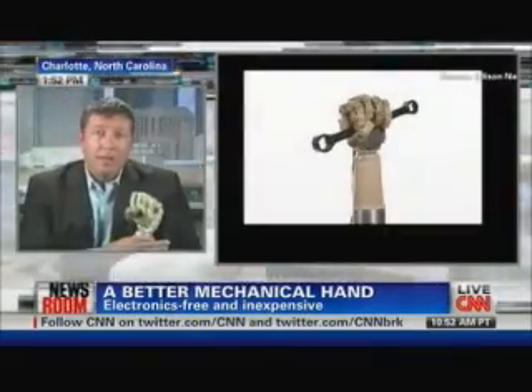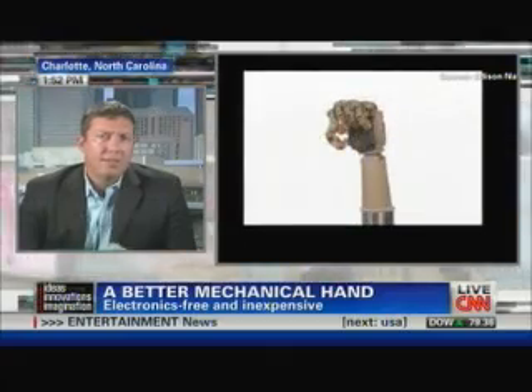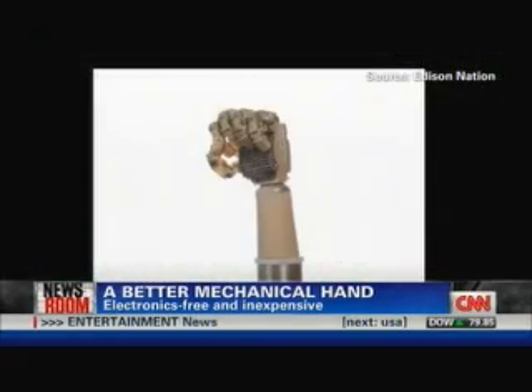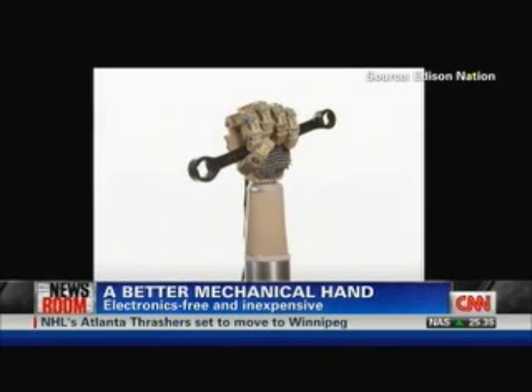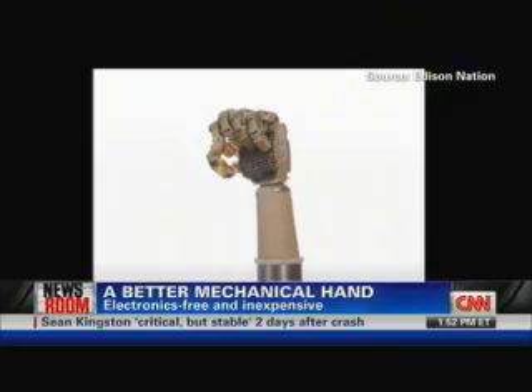Well, we're absolutely thrilled to be working with Mr. Stark on bringing this hand to the market. He was actually inspired by one of his best friends, Dave Vaught, who was born without a left hand as well as part of his left arm. He was frustrated by the fact that his friend was constantly fumbling with hooks, and that outside in social settings, the hook was attracting a lot of unwanted attention. So he decided to go into his basement and fix the problem the best way he knew how, which was to build his friend a hand.